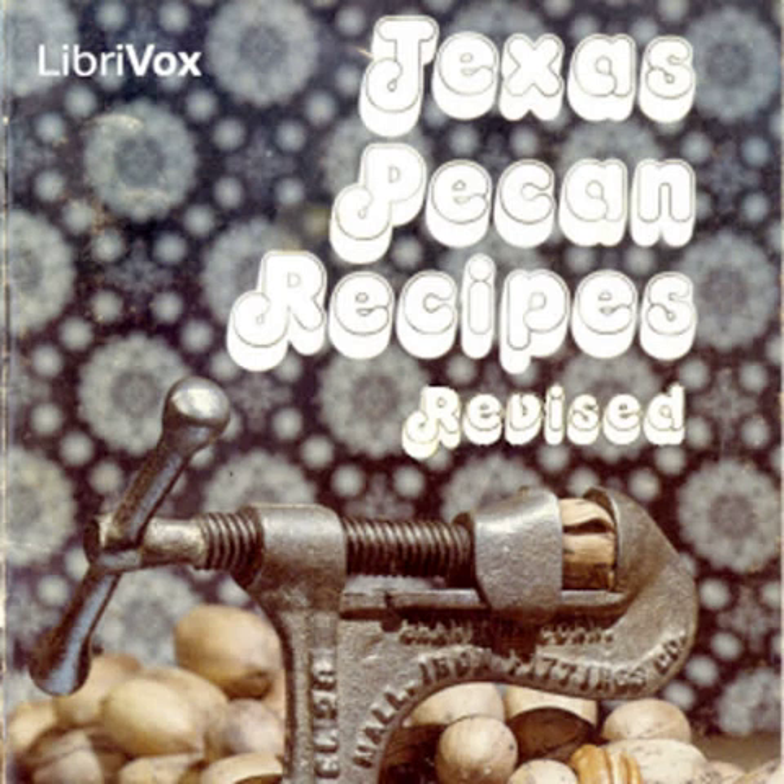Martha Washington Candy: 1 stick melted margarine, 2 cups chopped Texas pecans, 1 can sweetened condensed milk, 1 small can coconut, 1½ box powdered sugar, 1 large package chocolate chips, 4 ounces paraffin. Mix margarine, Texas pecans, sweetened condensed milk, coconut and powdered sugar. Drop small pieces on waxed paper. Refrigerate for four hours. Melt in double boiler chocolate chips and paraffin and mix together well. Using a toothpick, dip each piece into melted chocolate chips and paraffin.